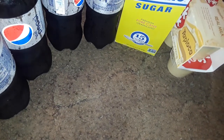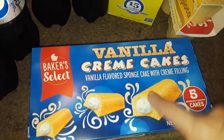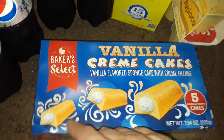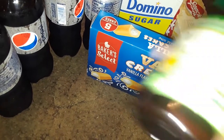The next thing I picked up at Dollar Tree was this vanilla cream cakes. I bought the chocolate one before and they were okay. This is the vanilla one, and it's for other people in my house.